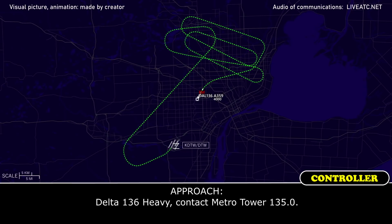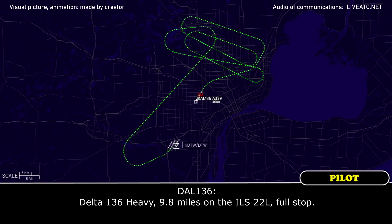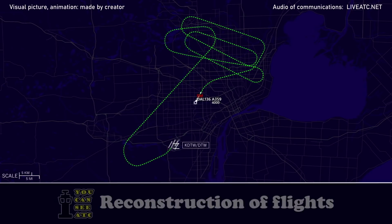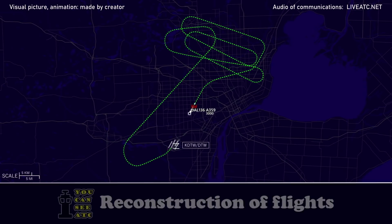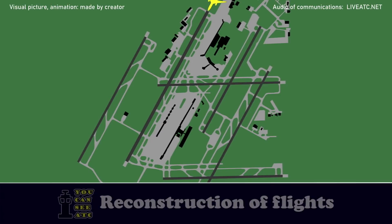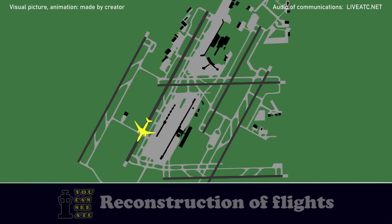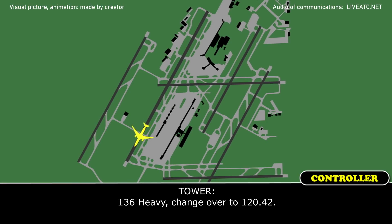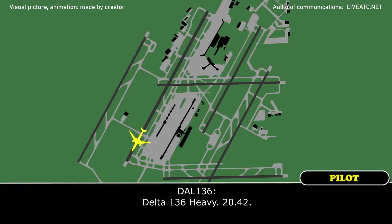Delta 136 Heavy, contact Metro Tower on 135.0. Delta 136 Heavy, 9.8 miles on the ILS 22 Left, full stop. Runway 22 Left, cleared to land. 136 Heavy, you can roll to the end — they're waiting for you down there. 136 Heavy, you can go over to 120.42.